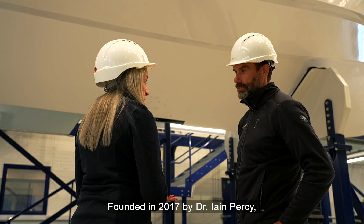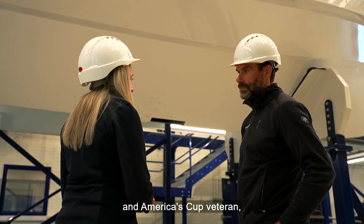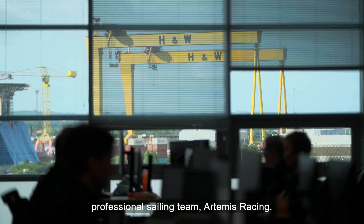Founded in 2017 by Dr. Ian Percy, a double Olympic gold medalist and America's Cup veteran, Artemis Technologies emerged as a spin-off from the successful America's Cup professional sailing team, Artemis Racing.